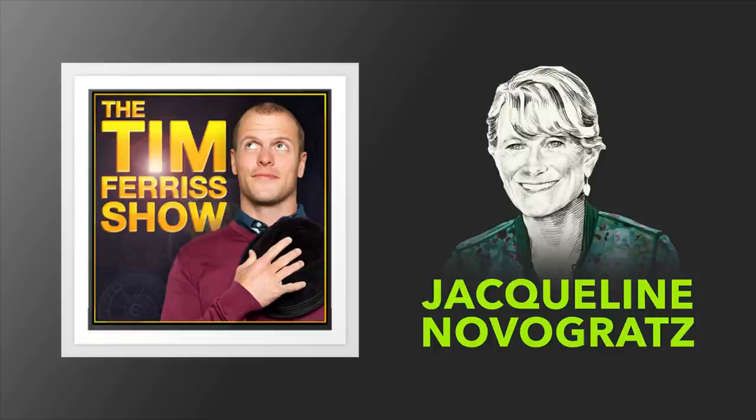I really appreciate you expanding on that. Let's jump to Acumen. Acumen — how do you choose the name? Acumen stands for perspective, insight.